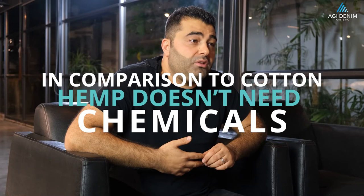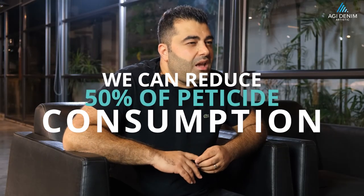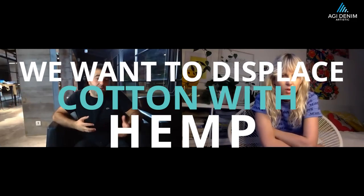The second advantage is the chemicals we use for cotton agriculture, like pesticides and fertilizers. Hemp doesn't need any harmful chemicals like fertilizers or pesticides. If I can say: approximately 50% of all pesticide consumption globally is just for cotton. So if we think about displacing hemp for cotton, you can easily understand how much advantage that has for the environment.